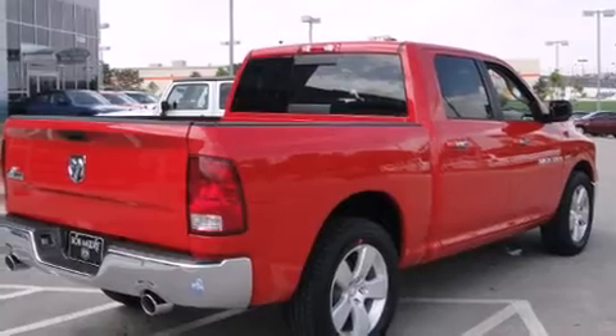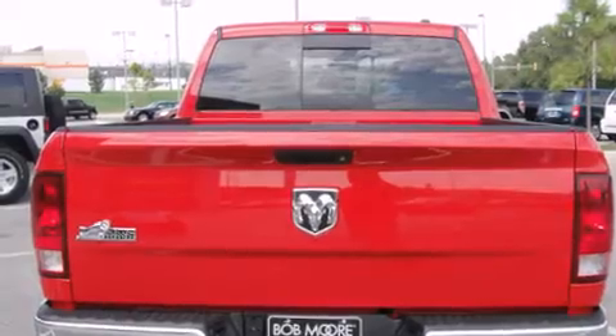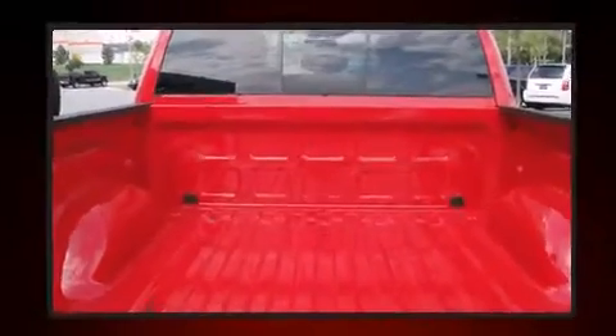Top features include front fog lights, power door mirrors and heated door mirrors, remote keyless entry, and air conditioning.